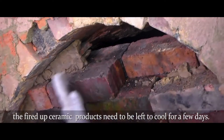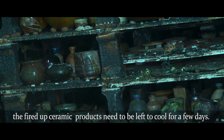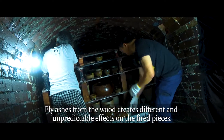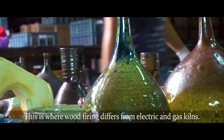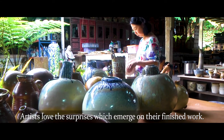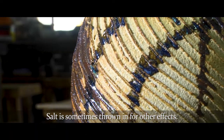After firing, the ceramic products need to be left to cool for a few days. Fly ash from the wood creates different and unpredictable effects on the fired pieces. This is where wood firing differs from electric and gas kilns. Artists love the surprises which emerge on their finished work. Salt is sometimes thrown in for other effects.